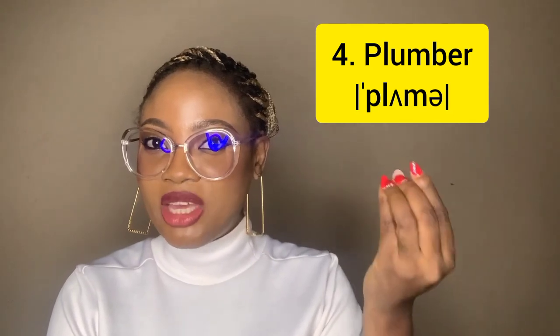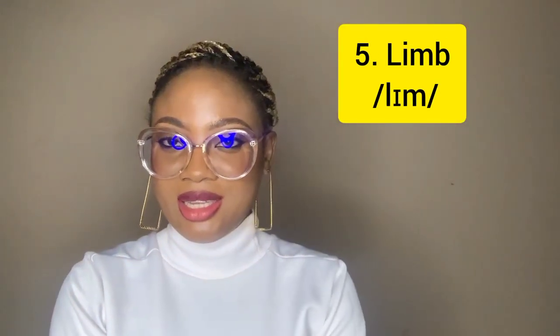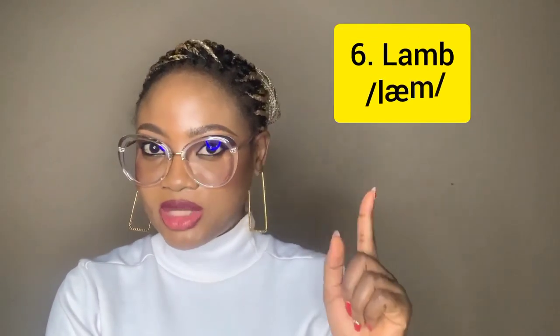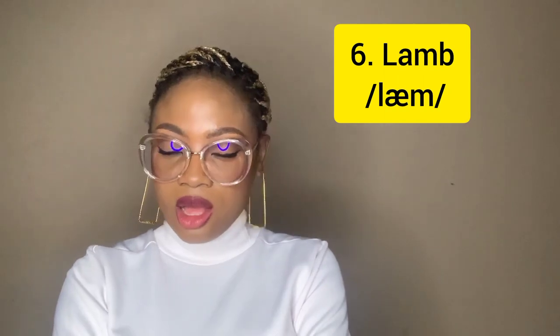In 'plumber,' the B is not ending the word P-L-U-M-B-E-R, but it is still silent. Don't say 'plumber' — say 'plumber.' It actually takes more effort to say 'plumber' than to say 'plumber.' Next, the word 'limb' — by now you're already getting the drill. 'Limb,' not 'limb.' And then you have it in 'womb' — not 'womb,' but 'woom.' As in: I carried you in my womb for nine months.